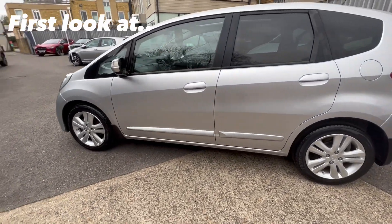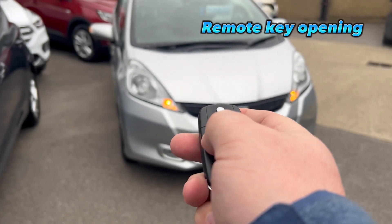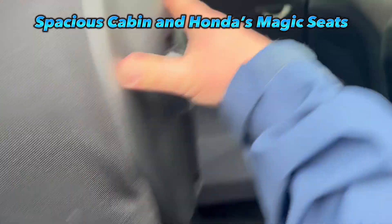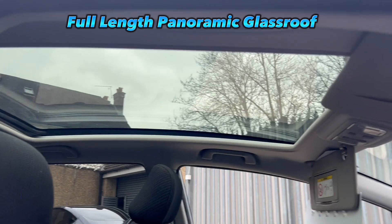Hey guys, I'm here today to give you our first look at our 2015 Honda Jazz EX from Newtons. With its spacious cabin and Honda's unique magic seat system, this is a really versatile vehicle. It even comes with a full-length panoramic glass roof.